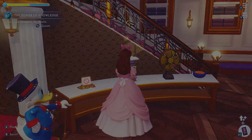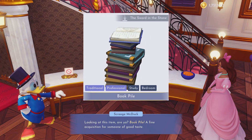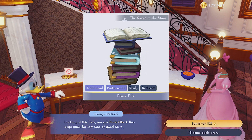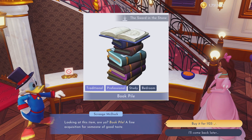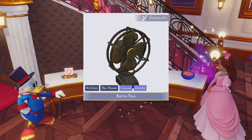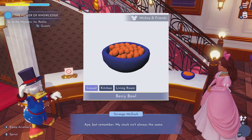Let me know in the comment section below if you guys would like to see me do a room tour for Daisy. I feel like soon I should have lots of stuff for her, so it could be quite cool. The Sword in the Stone book pile for $1,125 — a pass on that. Then for $900 we have the retro fan from Ratatouille. And finally for $4.50, the berry bowl from Mickey and Friends.